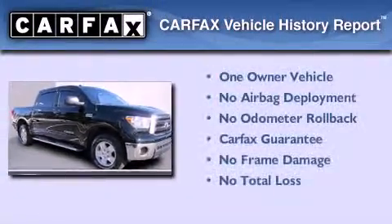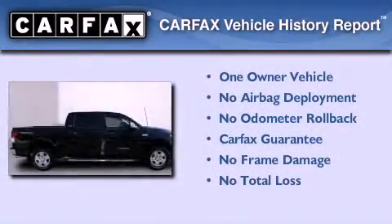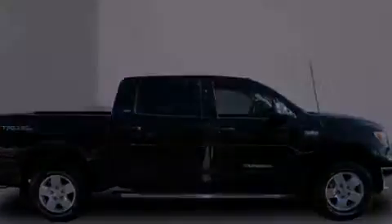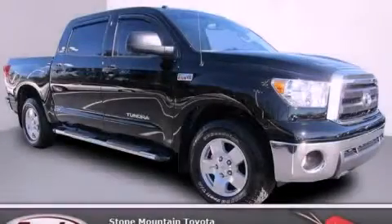This truck has had only one owner, and it qualifies for the Carfax buy-back guarantee. This vehicle is sure to sell fast — call and arrange your test drive today.